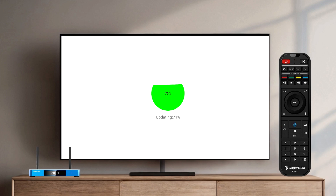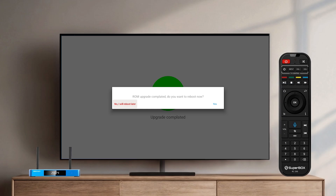Once the update finishes, the system will require a reboot. Confirm the prompt and your box will restart. The App Store will remain installed even after a reset.